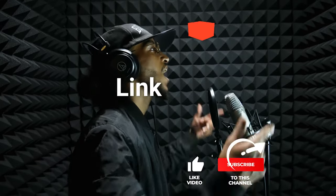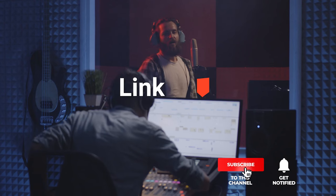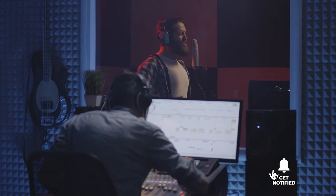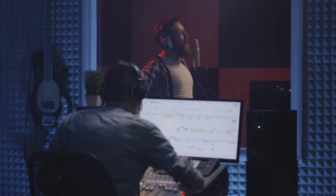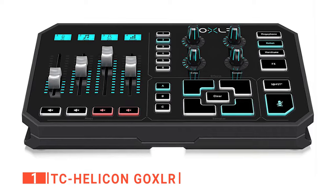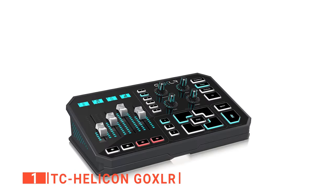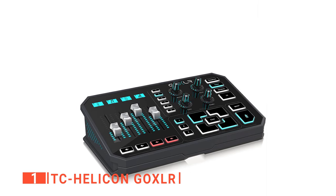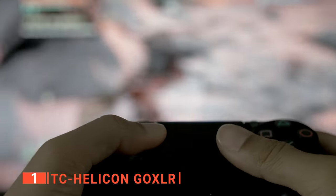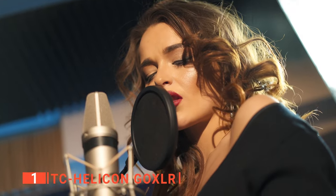Before we reveal number one, be sure to check out the description below for the newest deals on each of these items. And be sure to subscribe if you want to stay up to date on the best products on the market. Finally, our top vocal effect processor is the TC Helicon Go XLR. This vocal transformer is built with the latest Helicon technology to offer more thrilling features to gamers, podcasters, streamers, singers, and songwriters.